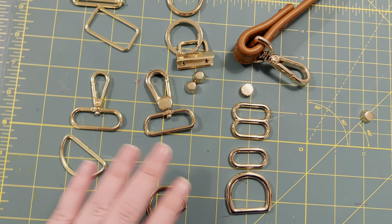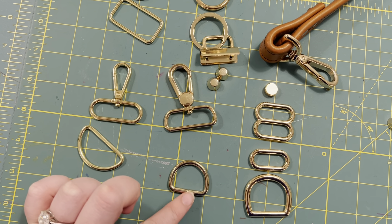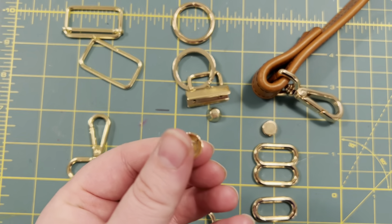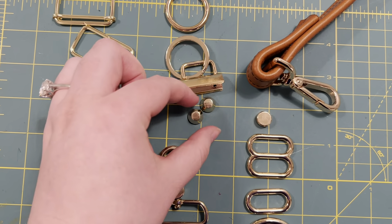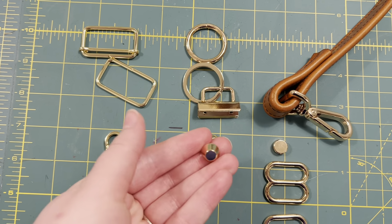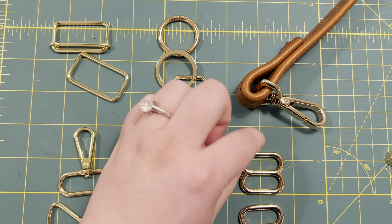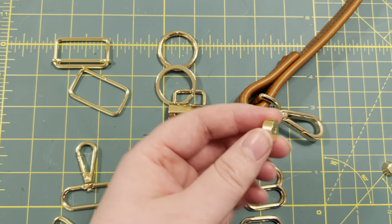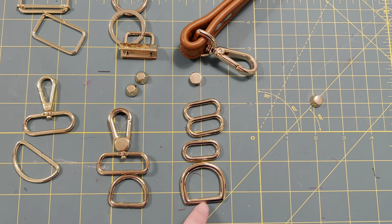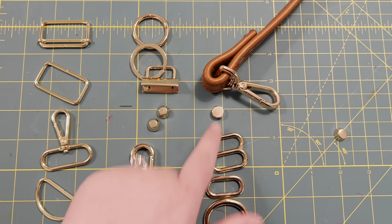So we've got this inch D ring, and then these are the purse feet that I have — these are screw-on. I have two because one of them is a little bit bent. They're super solid. I forget — they have a whole bunch of info. This row is Buckle Guy. They have a whole bunch of information on Buckle Guy about how they cast it and stuff. It's really solid.